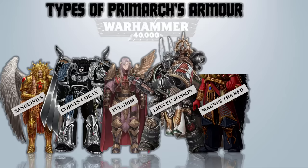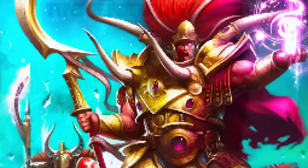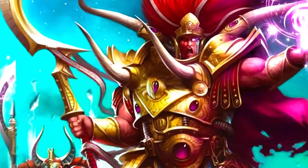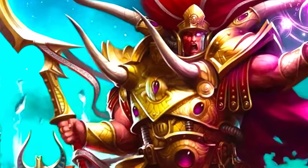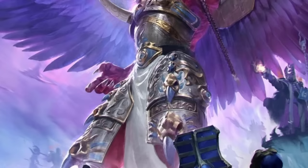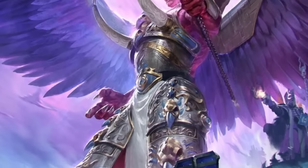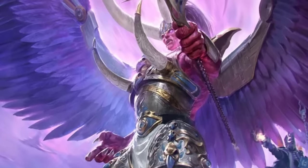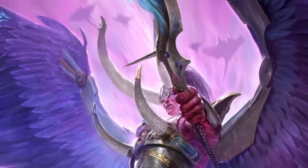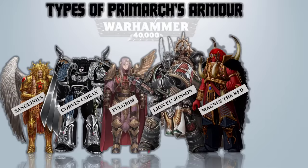Magnus the Red – The Horned Raiment. Magnus possessed a distinctive power armor that transcends mere physical construction and appears to embody both tangible psychic force and ethereal energy. Its form and appearance were subject to his will, constantly shifting and adapting. Despite its seemingly primitive aesthetic, the armor provided unparalleled protection, rendering Magnus impervious to even the most brutal ranged and melee weaponry.